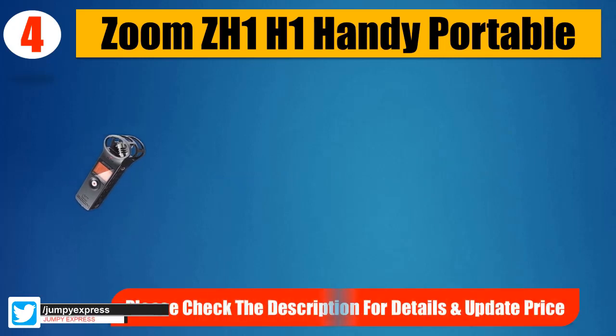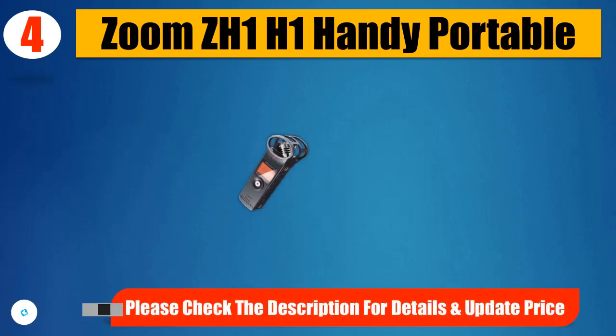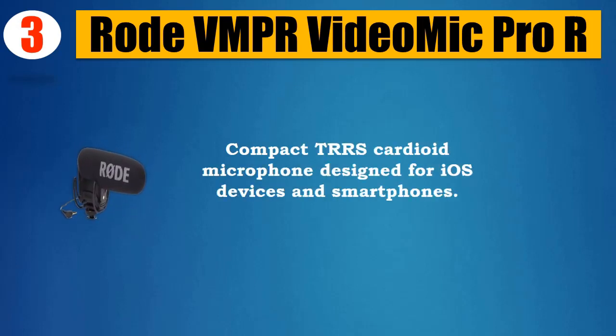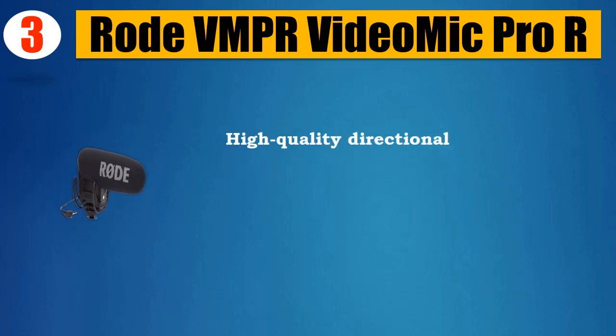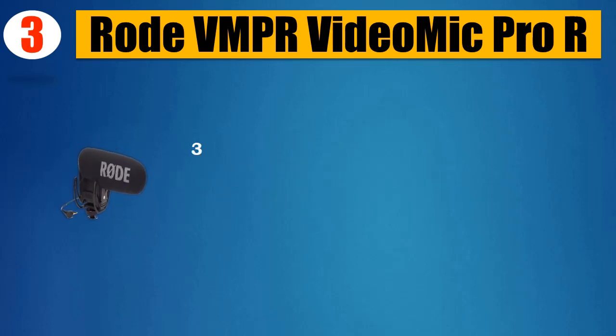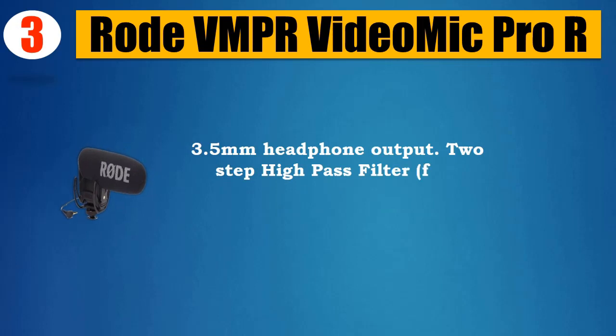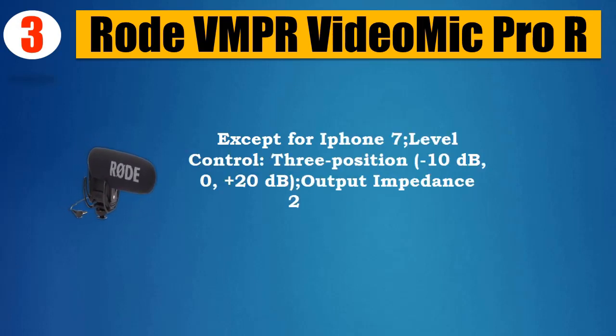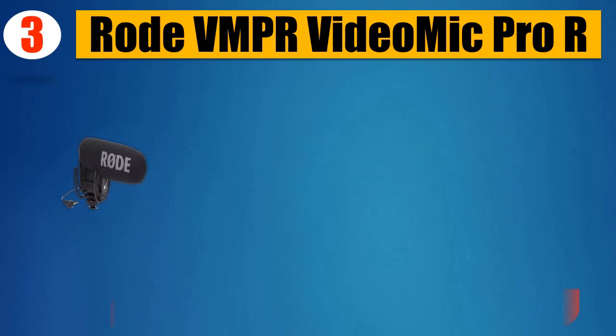Please check the description for details and updated price. Number three: Rode VMPR Video Mic Pro R. Compact TRRS cardioid microphone designed for iOS devices and smartphones. High-quality directional microphone that connects directly to the iPhone TRRS microphone/headphone socket. 3.5mm headphone output. Two-step high-pass filter: flat or 80Hz (except for iPhone 7). Level control: 3-position, -10dB, 0, +20dB. Output impedance: 200 ohms.